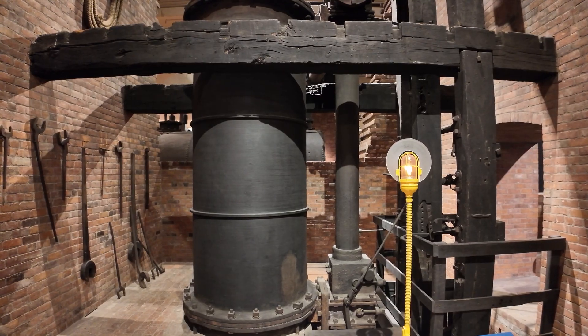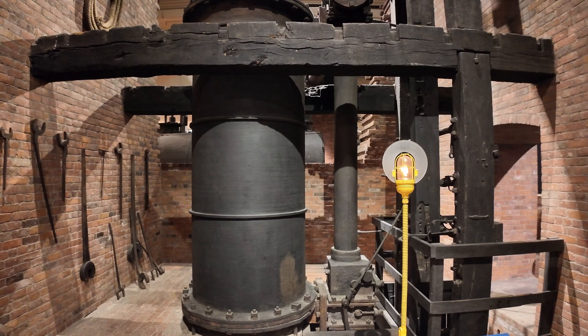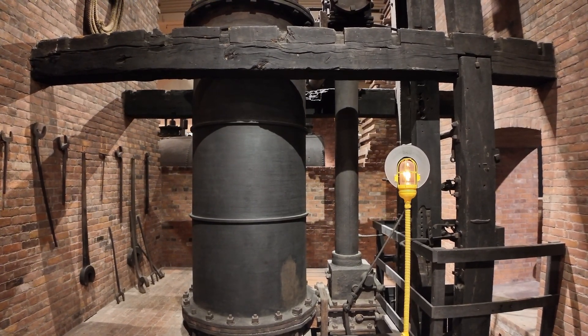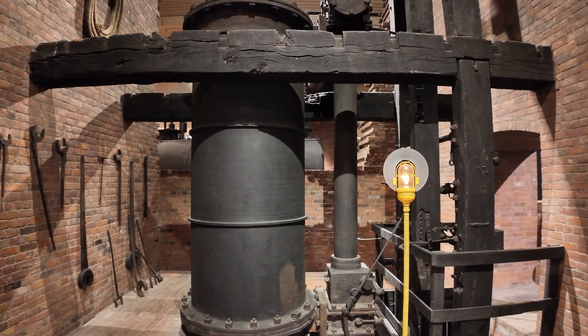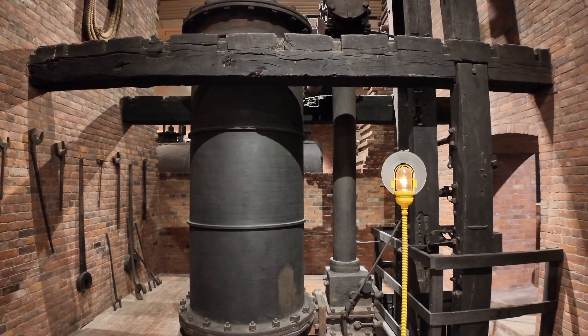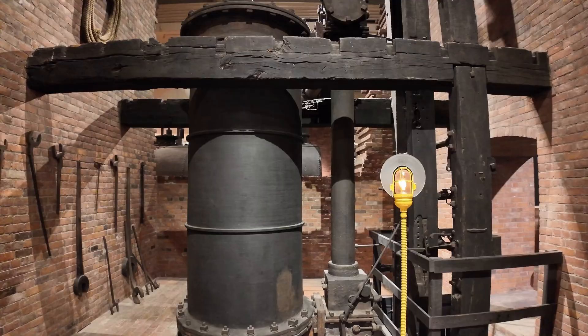After you put steam into the large cylinder long enough, it gets hot — very hot. It gets so hot, in fact, that when you spray the water in to condense the steam out, the steam does condense, but as soon as it touches the wall of the cylinder again, it immediately flashes back to steam. This causes you to lose efficiency, and eventually the whole engine shuts down.